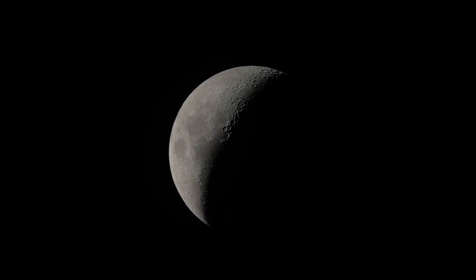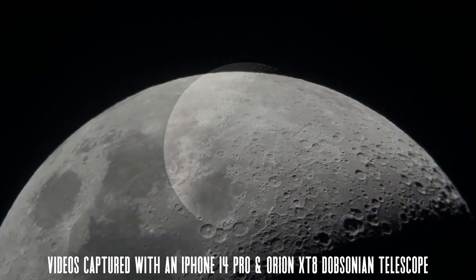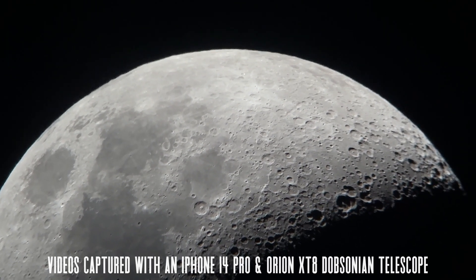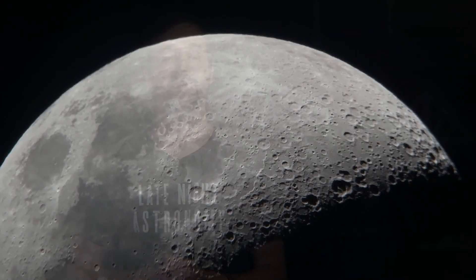The moon is also one of the best ways to start your journey into astrophotography. All you need to do is hold your phone up to the eyepiece of your telescope to try out taking pictures and video of the beautiful lunar surface. If you're able to take any pictures of the moon this month or any other object in the night sky, please be sure to share those pictures with me over on Instagram at LateNightAstronomy.